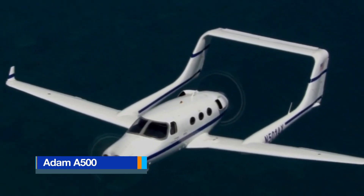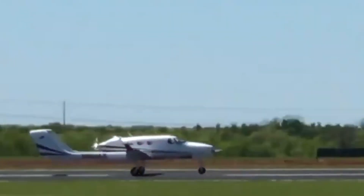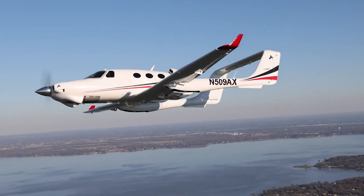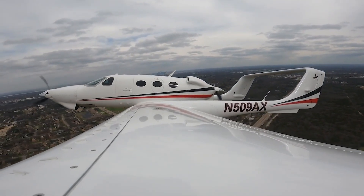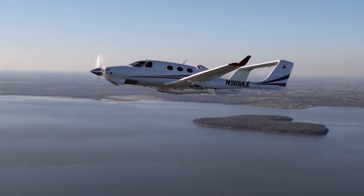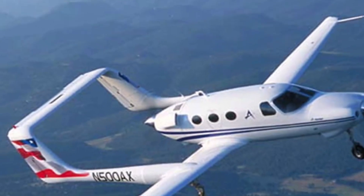The Adam A500 is a twin-engine business aircraft notable for its push-pull configuration, combining a tractor propeller in the nose with a pusher propeller mounted at the rear. This arrangement places both engines along the aircraft's centre line, eliminating asymmetric thrust issues common in conventional twins and offering predictable, stable handling even if one engine fails. The rear-mounted pusher propeller helps reduce drag and contributes to quieter, smoother cabin conditions. Constructed with modern composite materials and aluminum, the A500 is powered by two Continental I.O. 550C engines each producing around 310 horsepower.